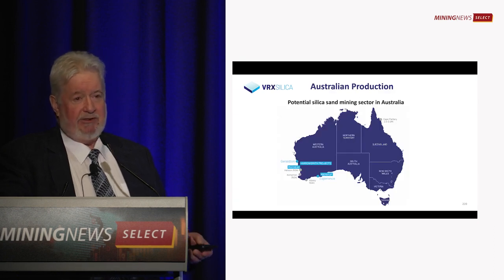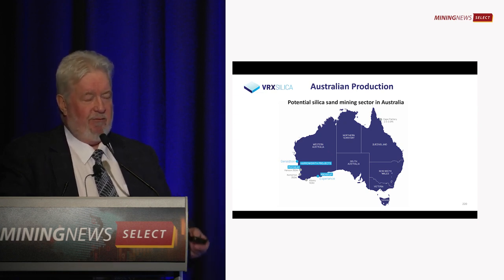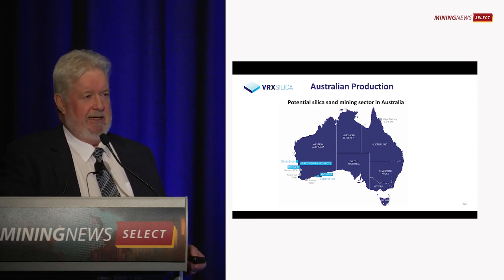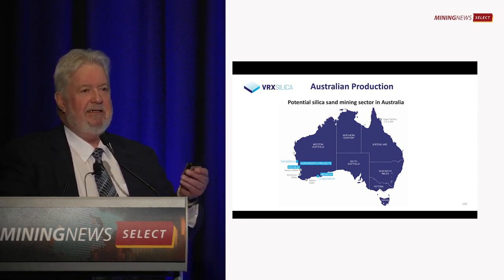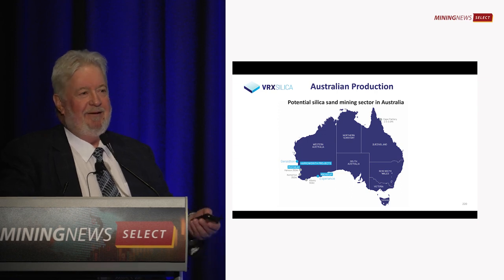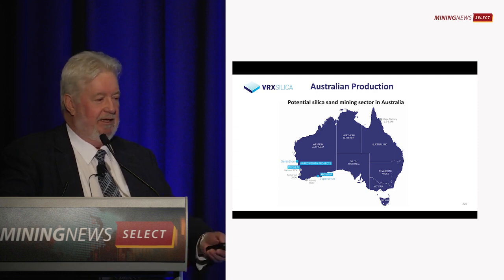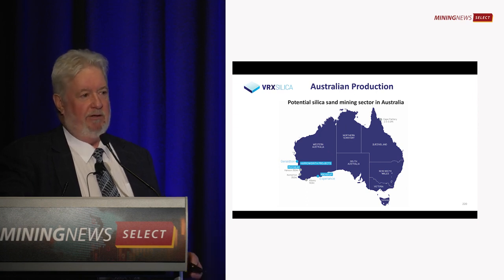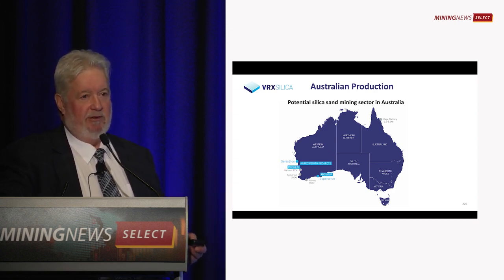Australia is the largest exporter of silica sand in the world, but all the producers are privately owned. Cape Flattery in Northern Queensland is owned by Mitsubishi — it's been operating for 50 years, doing about two to three million tonnes a year. People are generally not aware it's there. The other companies in Western Australia are also all privately owned, so people are unaware that it's happening.